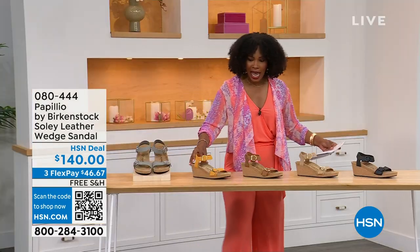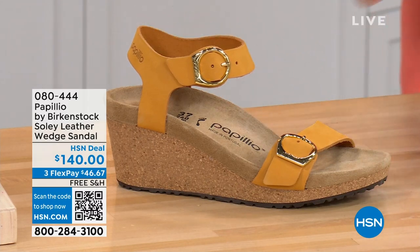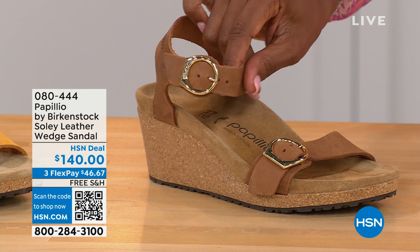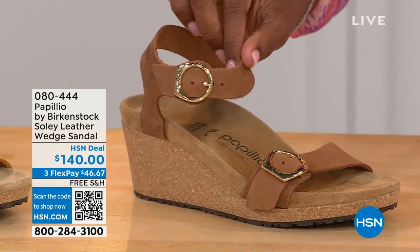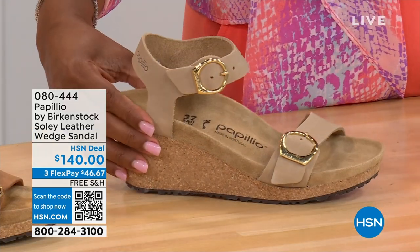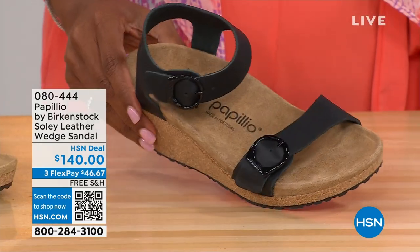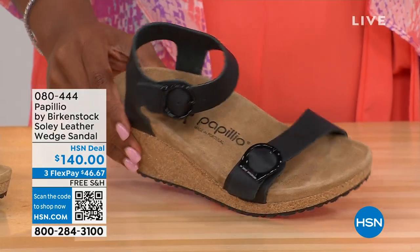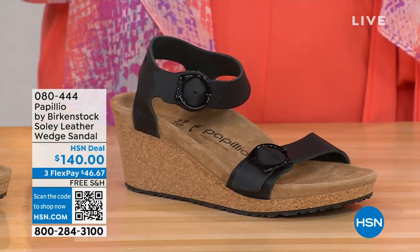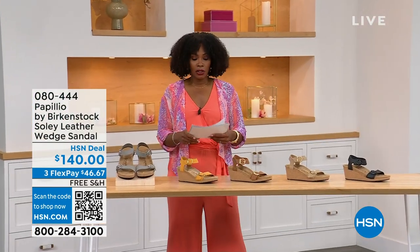Let me show you the other colors. This one is called apricot — how pretty is that. We also have it in cognac — a beautiful, soft, warm brown. This one is called sandcastle, the lightest option, the color of sand. And then in black, of course, with black buckles. All the other buckles are gold except on the dove gray, where they're silver. Same sizes from five to eleven and a half.